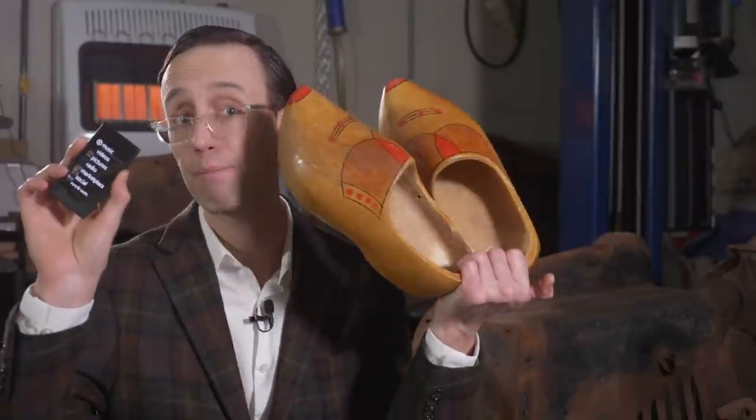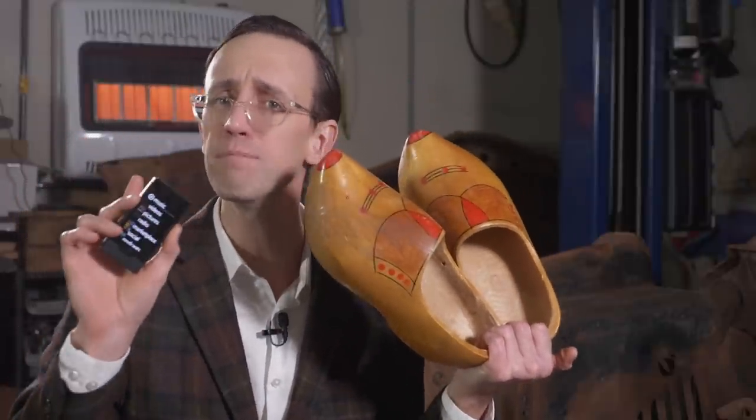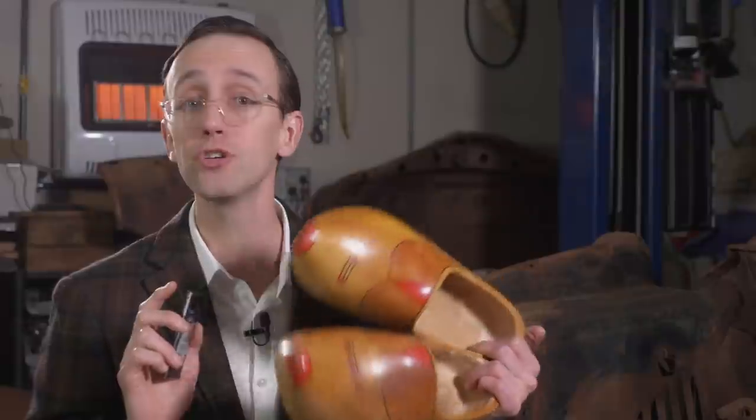Thank you so much for watching. If you want more from CES, make sure you check out our video all about the Celestiq — a brand new all-electric flagship sedan from Cadillac, and it is so cool.